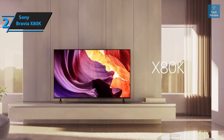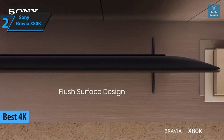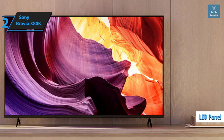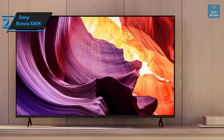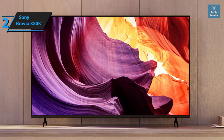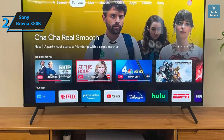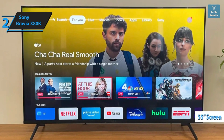The Sony Bravia X80K stands out in the budget 4K TV segment for 2023. As an entry-level LED TV from Sony, the X80K uses an LED panel rather than the OLED or QLED panels found in competing models at a similar price point. However, Sony's reputation for superior picture quality remains intact, with the X80K living up to expectations. Designed with a bezel-less structure, it's equipped with VESA wall mounting holes on its rear.